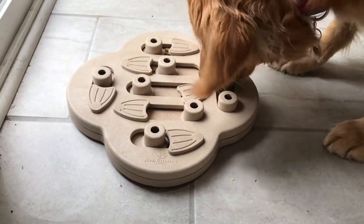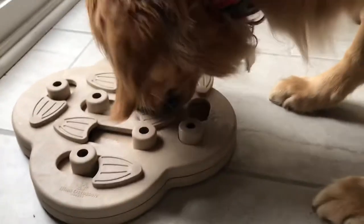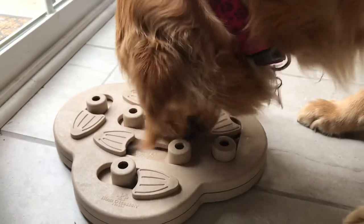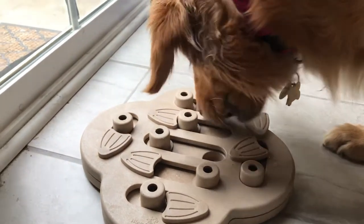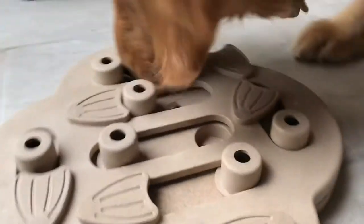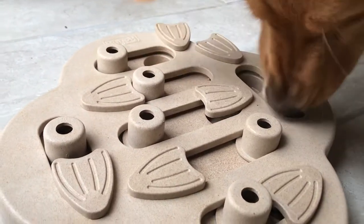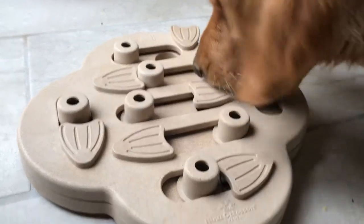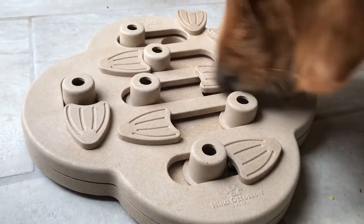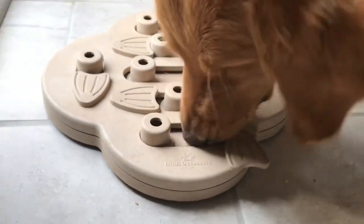There are some extra pieces outside as a little incentive, but she knows that if she moves the little — I'll call them leaves — she can get the initial food, and then she slides that little round thing over. She used to try and bite that thing off, and she's still actually trying to do that.